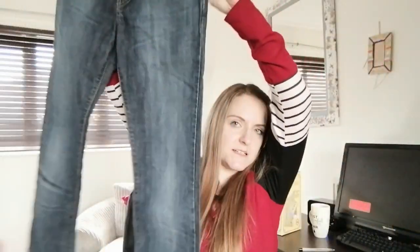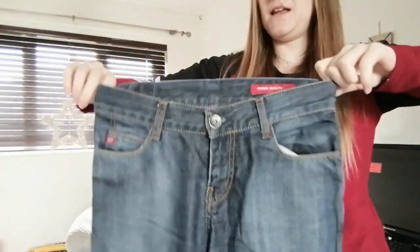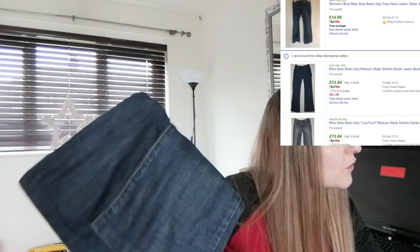Then I got these Miss 60 jeans in really good condition — teeny tiny though, like a size 6 to 8 at most. They would have fit me before I had children, not anymore! I got them for £2 and I've listed them for £18, so if they sell for that it's a profit of about £12, though I'll probably take offers.